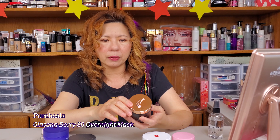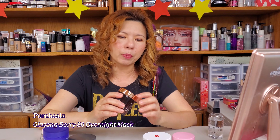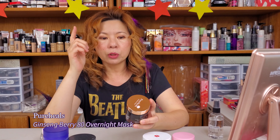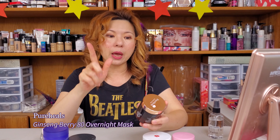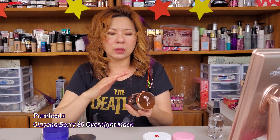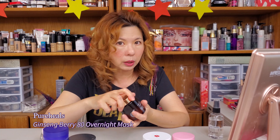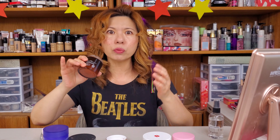The next one is called Pure Heels by Nature Village — again another Korean brand. I'm starting to really like this brand; I have a couple of other products including their propolis cream which is so good. Now this is their Ginseng Berry 80 Overnight Mask — meaning 80% of the entire ingredient list is ginseng and berry. The other 20% is things like hyaluronic acid and water. With 80% active ingredients, I can trust it.